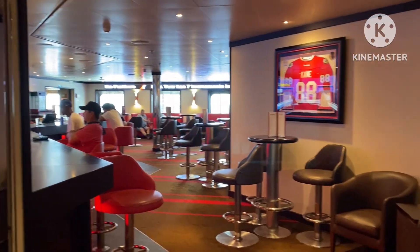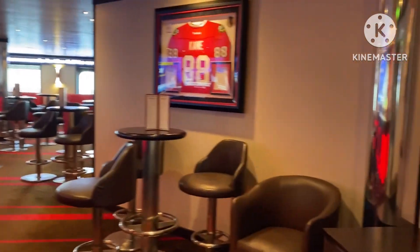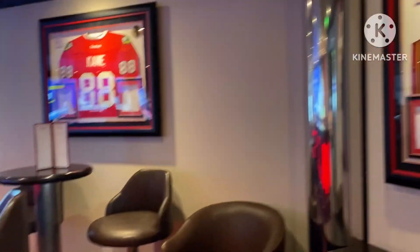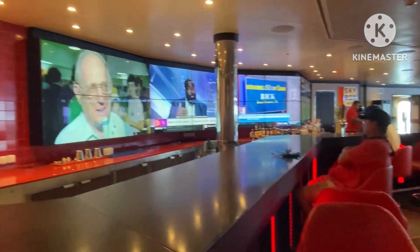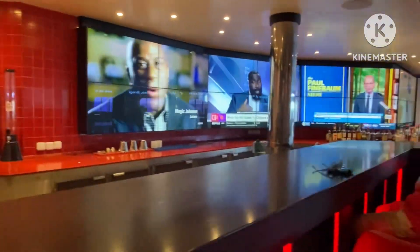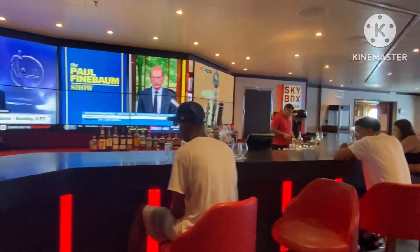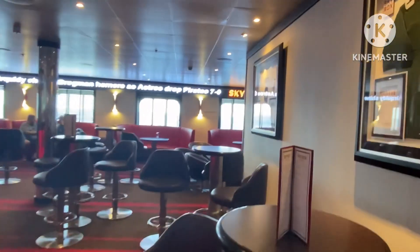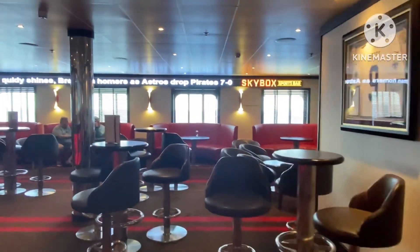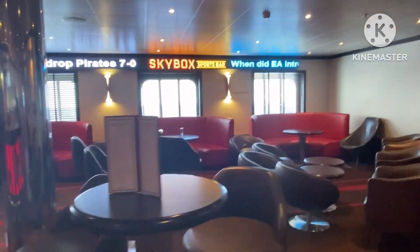Here's the Skybox, the sports bar. This was a pretty big size. We actually came in here quite often just to see our bartender David — he was pretty cool. This does lead right into the casino as well, since it's connected right there.